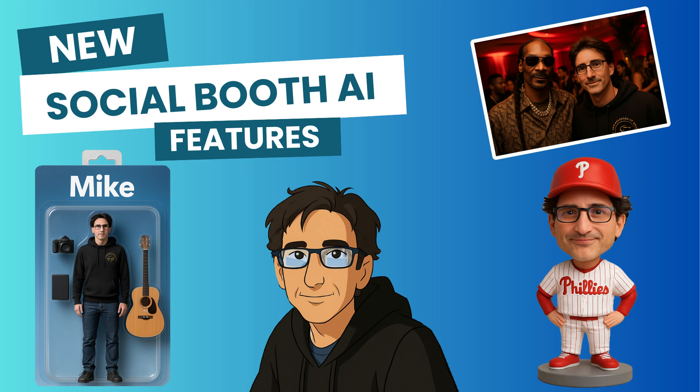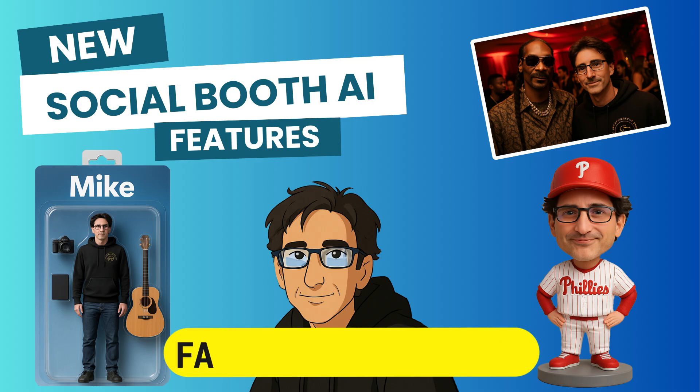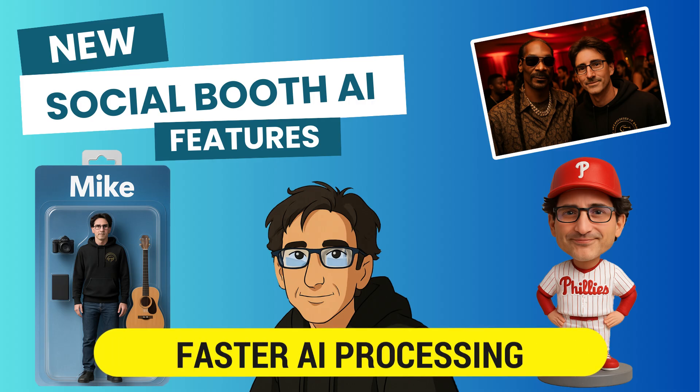This is an overview of some of the new AI features that have just been added to Social Booth. First off, the processing time has been greatly reduced. Most photo effects will be completed in 30 to 40 seconds.